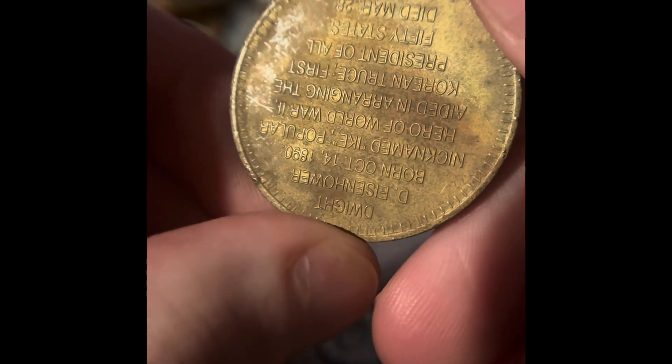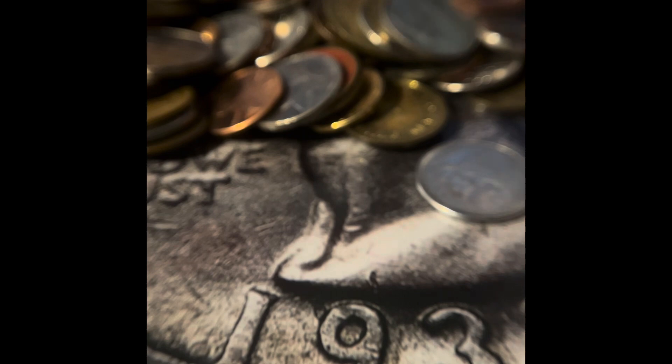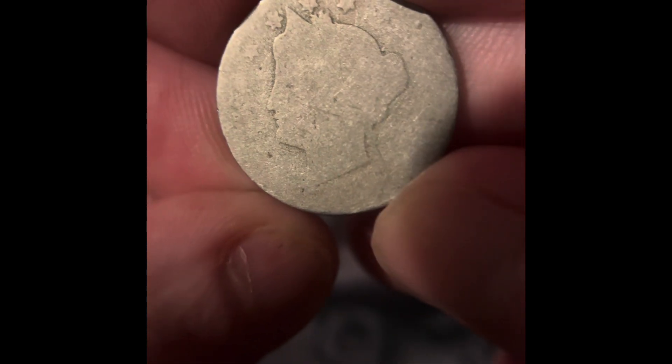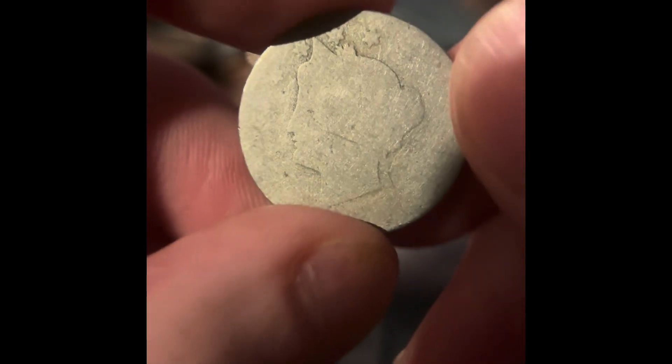Oh, these are one of those commemoratives — that's kind of cool. There's a token of some kind. All right, I'm gonna sort this. We got a V nickel; I don't even know the date on there, that is very worn, but we got a V nickel.